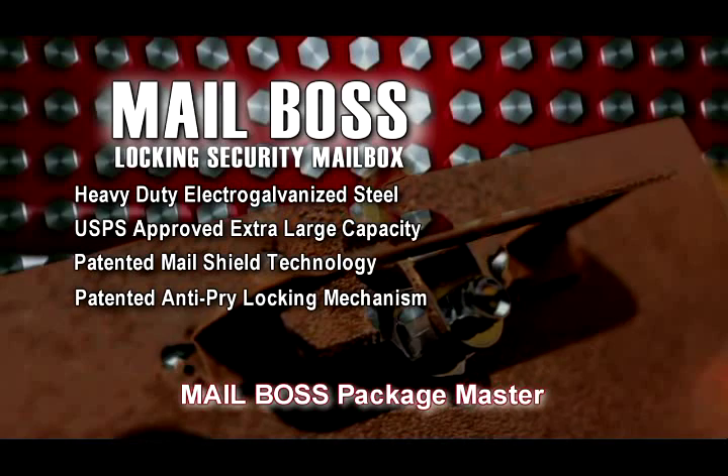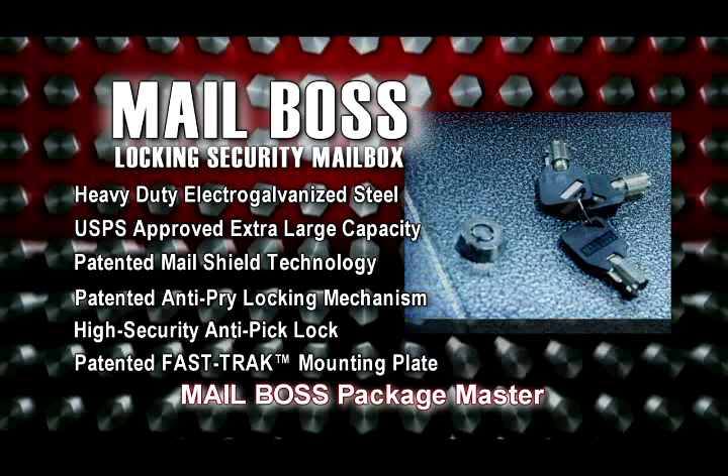The patented fast-track mounting plate allows for easy installation in minutes, not hours. The Mailboss Package Master: your best defense against mail and identity theft.